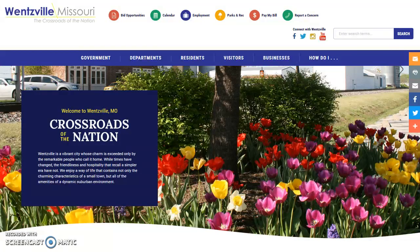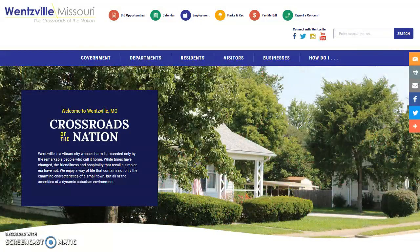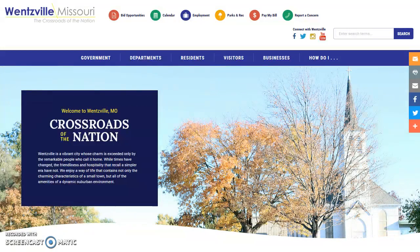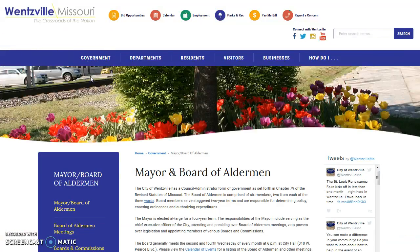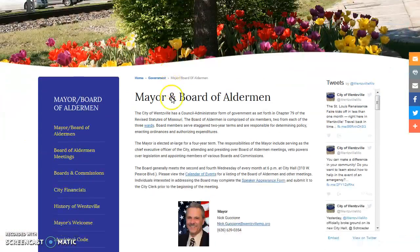Let's backtrack for just a second and take a more detailed look at the Government tab. If you need to reach out to the Mayor or Board of Aldermen, you can access their email addresses and phone numbers from this tab. Simply click the yellow Mayor and Board of Aldermen link, and a page with detailed contact information will load.